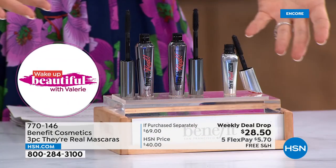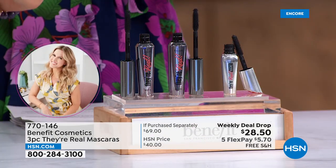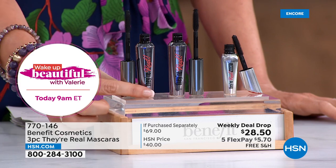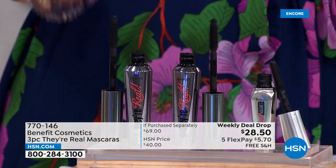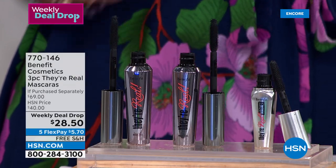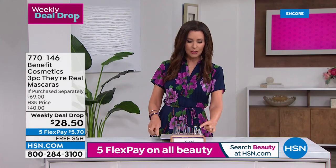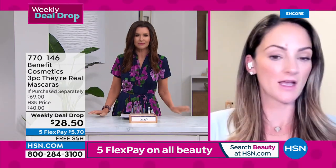The number one prestige mascara company in America — find out why for $28.50. This is $54 worth of mascara with They're Real, and your chance to try the magnetic. This is the They're Real Magnetic Mini mascara, and it's really cool. We decided to give you like an extra little gift because it is our newest innovation — it's all about extreme length. It uses magnetic technology where there's a magnet in the brush and it pulls the formula past the length of the lashes.